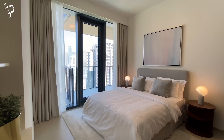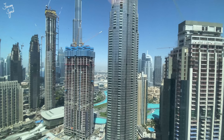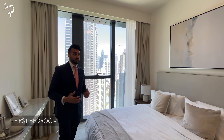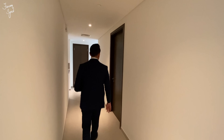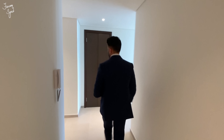Coming out of the family room we have our first bedroom here on the left. This is one of the smaller bedrooms — the kids' bedrooms. You have your bed, a nice view, and floor-to-ceiling glass windows which allow a lot of sunlight. We have built-in wardrobes in every bedroom, very nicely done and very high quality. Just as we come out of the first bedroom, we have our bathroom here on the left.